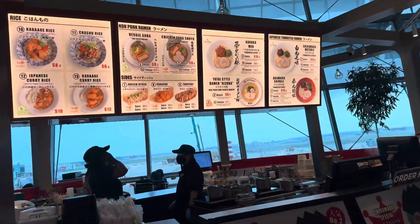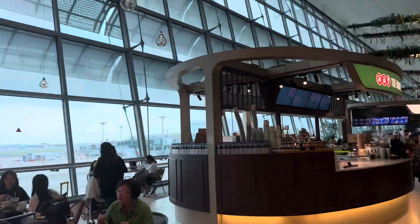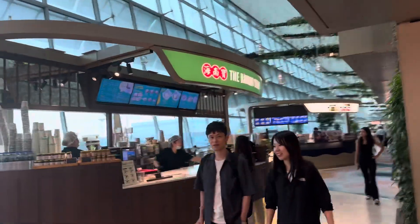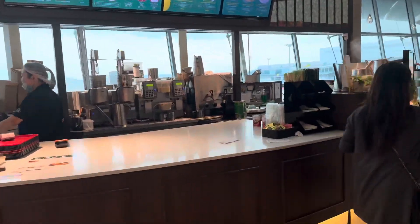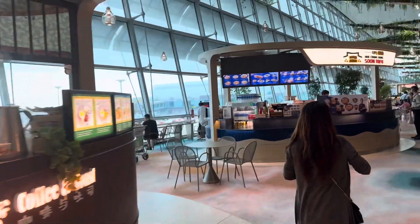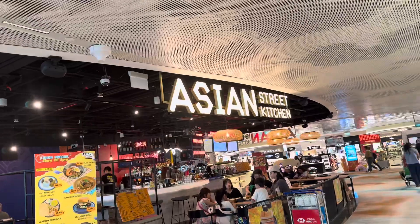The Poodle Ramen Express. Yes, and Hainanese Story — many Hainanese Story outlets here in Terminal 2. Sun Tofu. Wow, and I found it — this is a new Priority Pass place: Asian Street Kitchen. Let's go take a look.